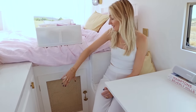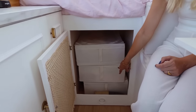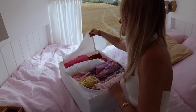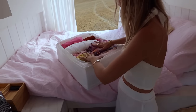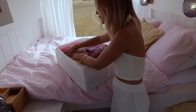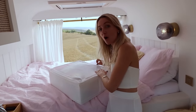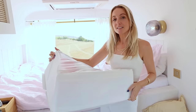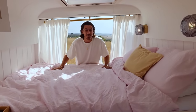Underneath the bed there's actually a lot of storage space — we made a little closet here. We each have two of these big boxes we can use for clothing. This is just one box and it's already full of so much stuff. Whenever we're back home and want to change our clothes or do laundry, we can just take the box out and swap it.